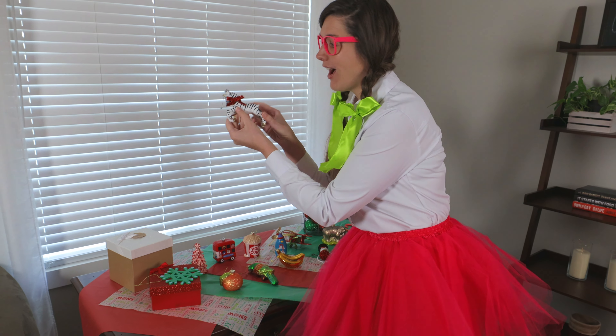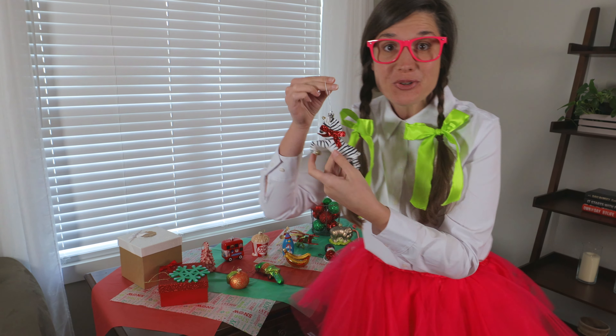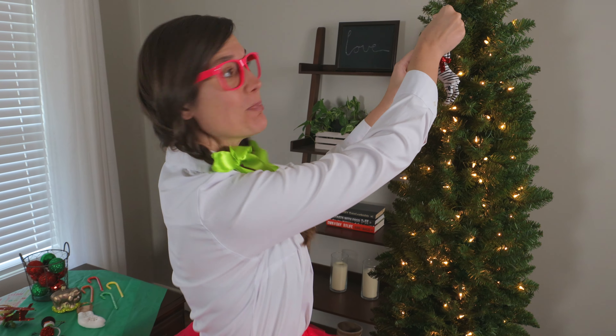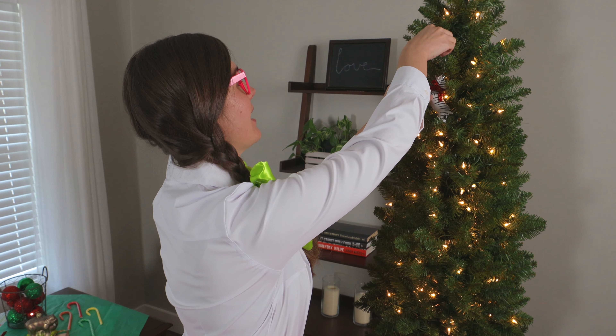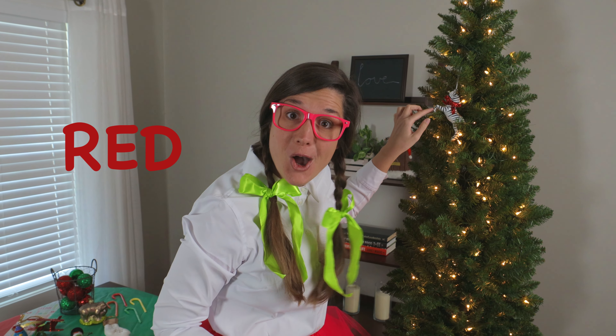We have a zebra. Let's put the zebra on the Christmas tree. I think this is a good spot — right here. And look, the zebra has a red bow.